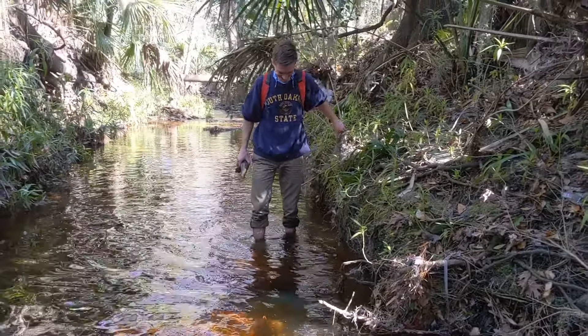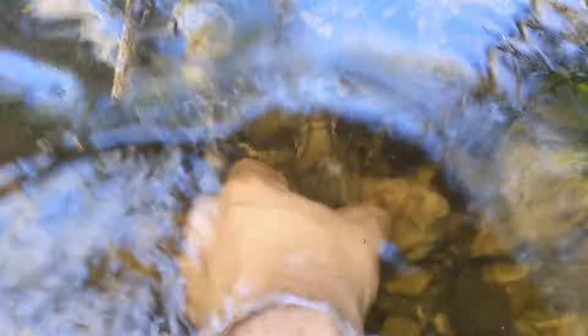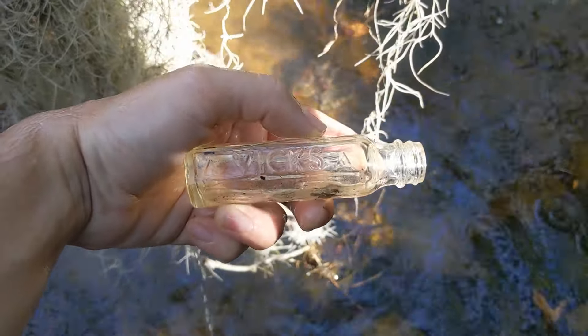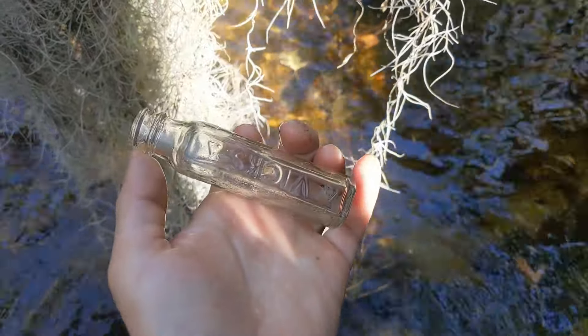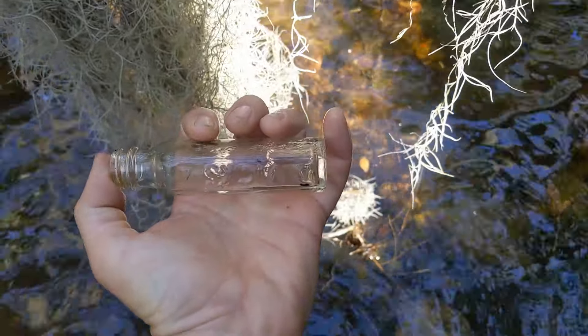Quincy's over there slipping on the clay — he ain't used to this creek walking yet. A little tiny bottle right down in there — it's a Vicks bottle. That's weird. I've seen the blue Vicks ones a lot, but not a little clear one like that. A little screw top. That's kind of cool. I'll throw that in the pocket for sure.